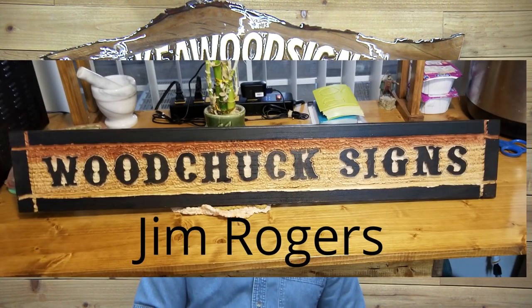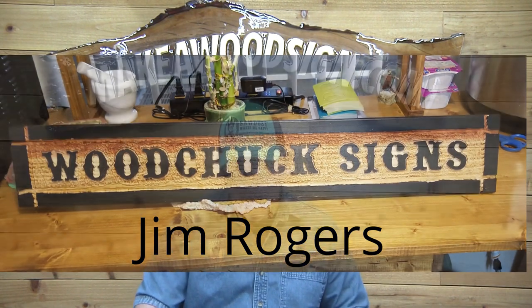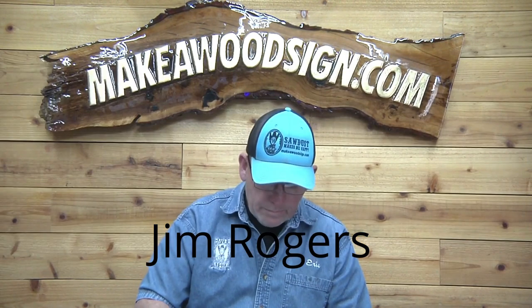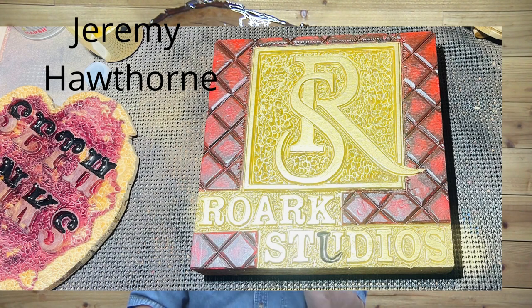Next up, Jim Rogers — he's our buddy from Las Vegas and this is his business sign: Woodchuck Signs. Jim is still early on in his sign carving and he did a great job. Great work, Jim, I love it.